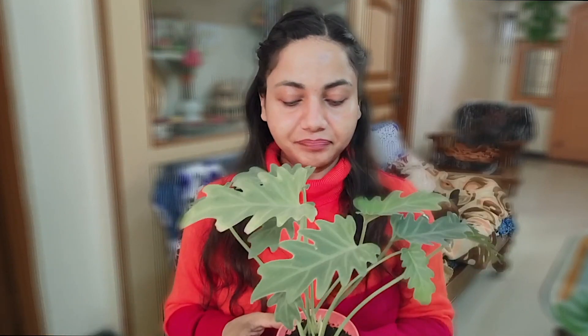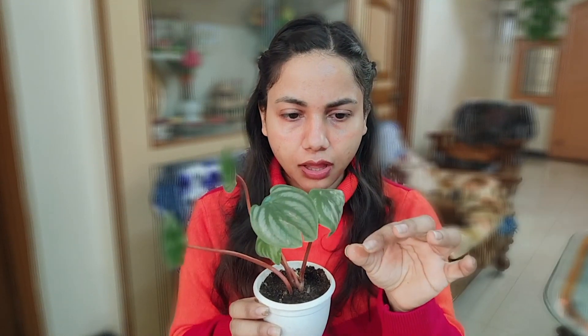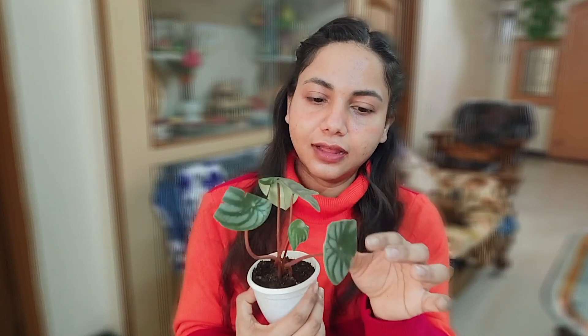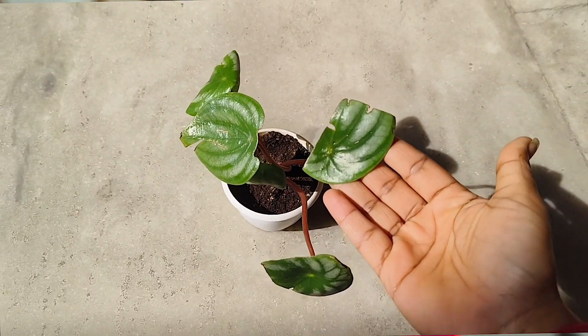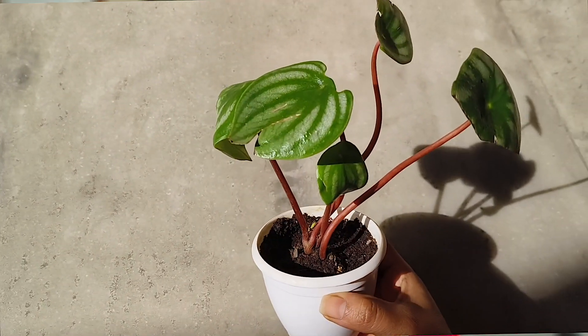The last one is Watermelon Peperumia — looks so pretty! This is the second plant. She's pushing out new leaves and doing really well. I don't know why it has started to get a little curly. She's so fragile — oh my god, did I just break it? Anyway, this is the second plant.